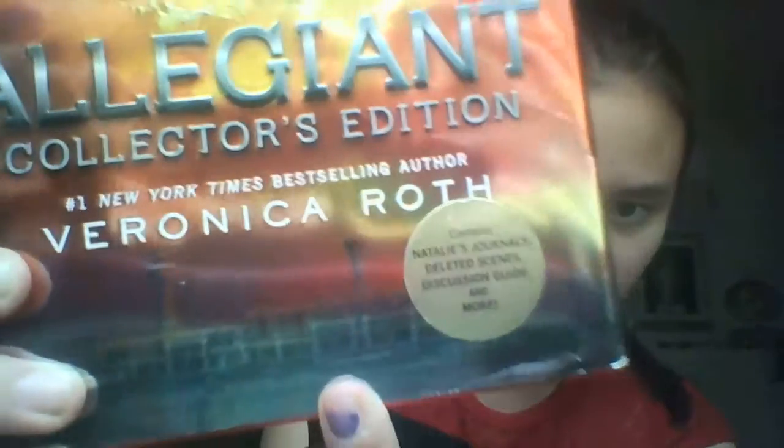It's written by Veronica Roth, and the cover — I actually like the cover. That looks more like a wave or a sky, and down there is some place or factory or whatever. Basically, it's a continuation of the second and first books. I've read the first book completely cover to cover, but I went halfway through Insurgent and somehow forgot all about it. So I'm going to read Insurgent, then I'll go on and read Allegiant.